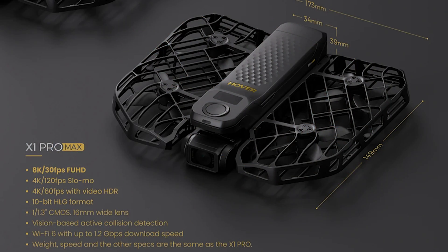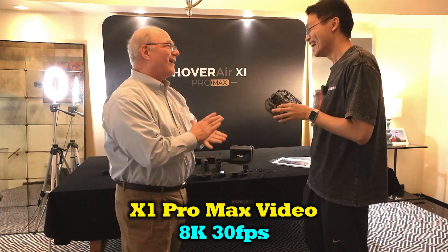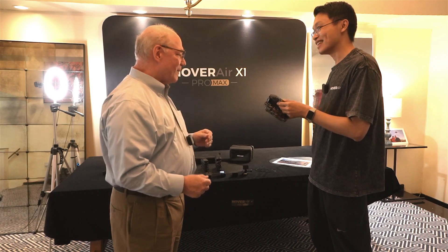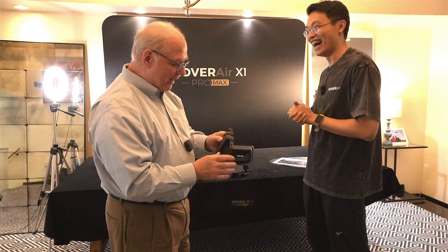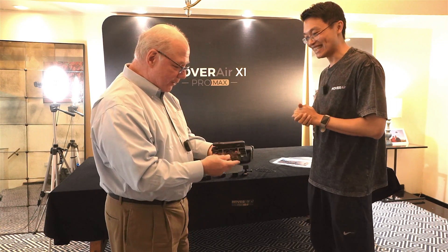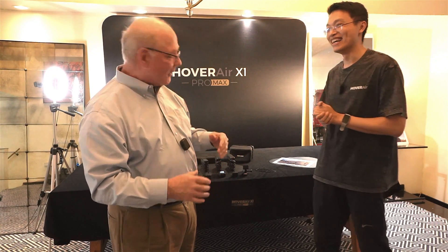Let's talk about the Pro Max — that's your top of the line. The camera shoots 8K at 30 fps, 4K at 120 fps slow motion mode, and it also supports 10-bit video. And 4K at up to 120 — that's incredible. How do you pack that much technology into a tiny body the size of a candy bar? It's unbelievable the engineering that goes into this tiny package.